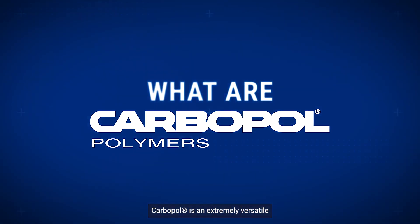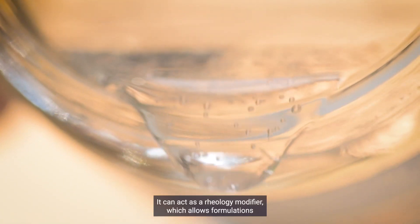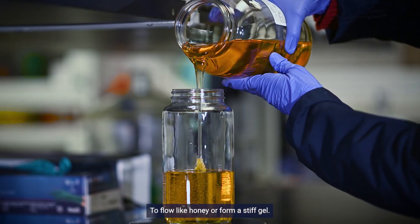Carbopol is an extremely versatile technology which can be used across many applications. It can act as a rheology modifier, which allows formulations to flow like honey or form a stiff gel.